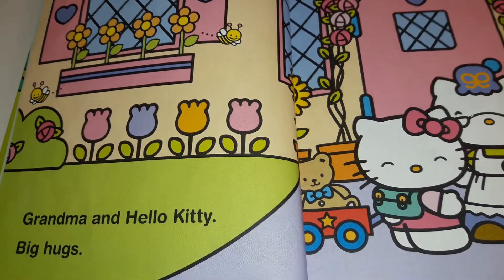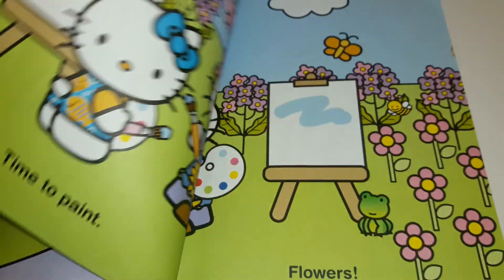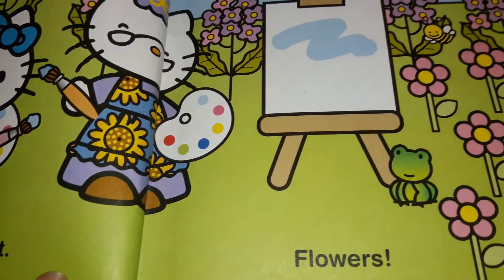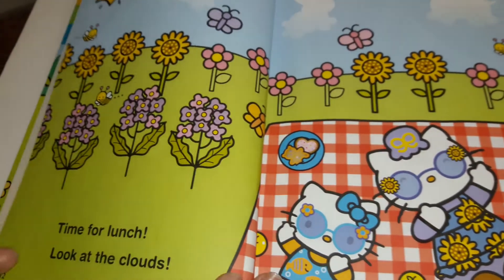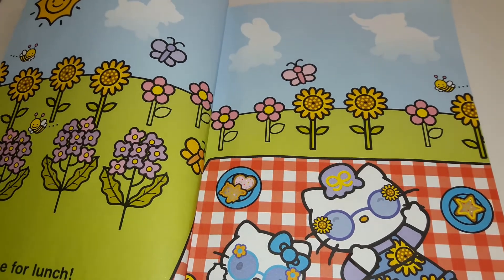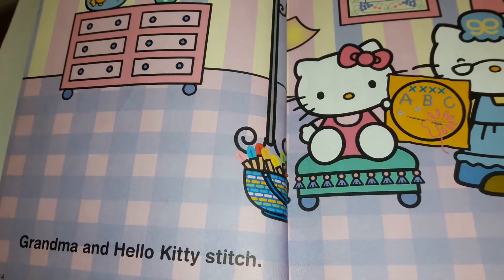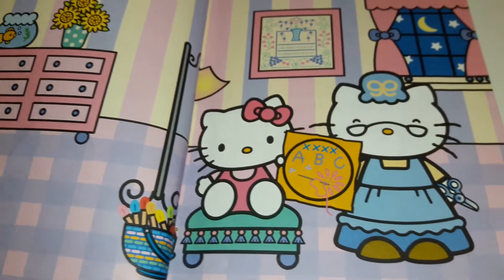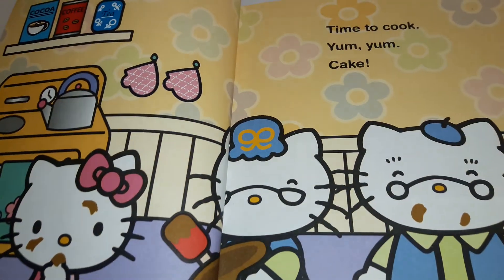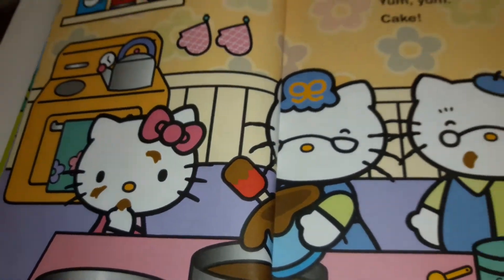Grandma and Hello Kitty, big hugs. Time to paint flowers. Time for lunch. Look at the clouds. Time to paint flowers. Grandma and Hello Kitty stitch. Time to cook. Yum yum cake.